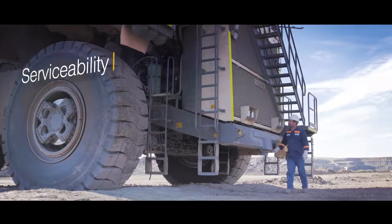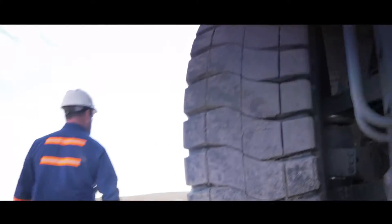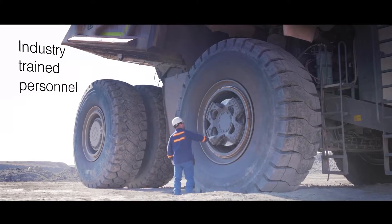Liebherr mining trucks are designed for easy and safe serviceability. Service excellence is guaranteed throughout the equipment's lifecycle by industry-trained personnel.